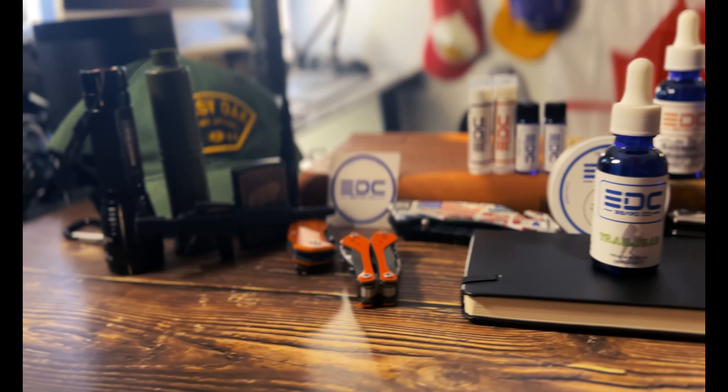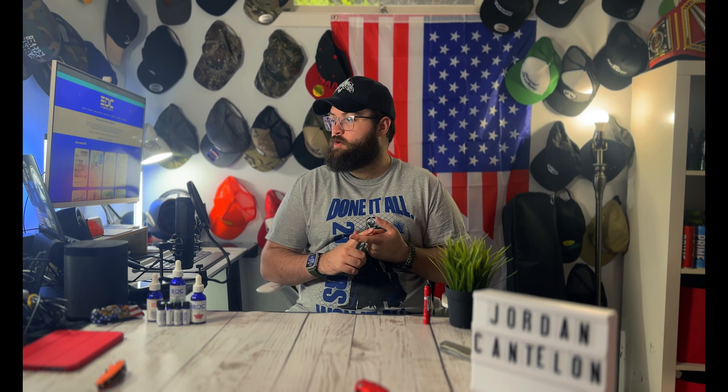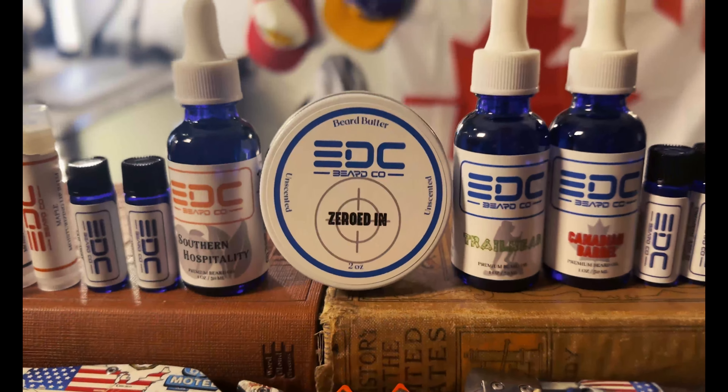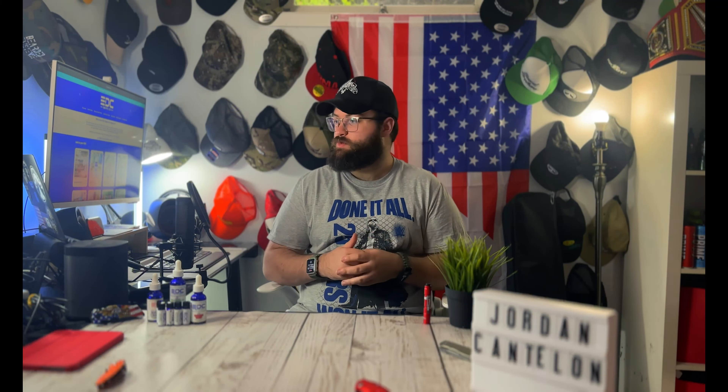EDC sells small batch beard products in a variety of unique scents. The one-ounce beard oil is $15 USD. The beard butter, which is two ounce, is $20 USD. The beard balm, also two ounce, is $20 USD. Beard oil samples are $4.50 per bottle. The beard and body bar soap are $6.50 each. Sandalwood comb is $15, with different styles. The lip balm is $2.50. There's different merch — hats ranging from $22 to $30 depending on style, and mini bug out bags for carrying beard products, going with the EDC Everyday Carry theme.